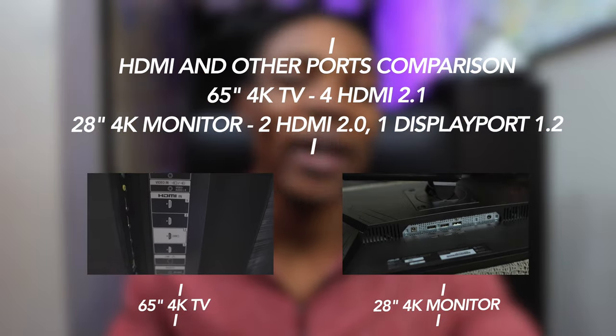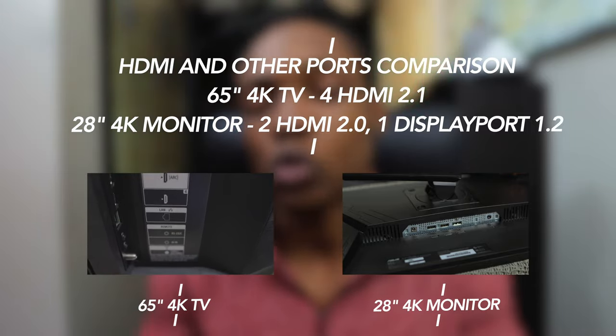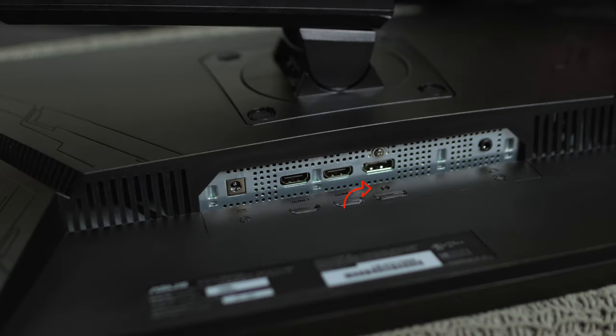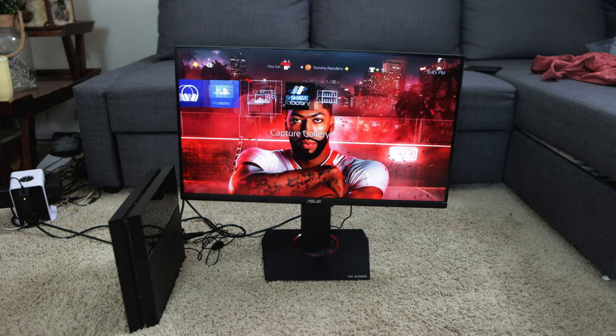Next up, the HDMI inputs. There are about four HDMI inputs on the Sony X900H, and I think they're all HDMI 2.1. On the Asus monitor, there are only about two HDMI ports, and they are HDMI 2.0 — not 2.1 — so they can't receive all that data from an HDMI 2.1 cable. The 4K monitor also has a DisplayPort 1.2 input, which will be great for playing PC games or using the monitor with a PC. In terms of compatibility across other platforms like consoles and PC, I'd say the 4K monitor is a winner in that department because it's designed for gaming and works well with PC.